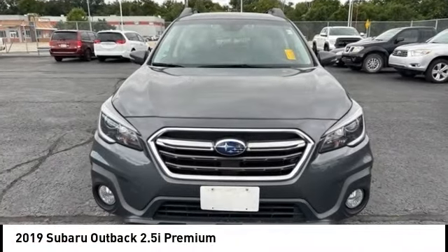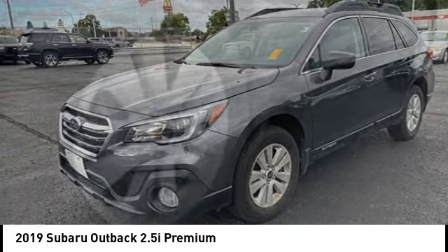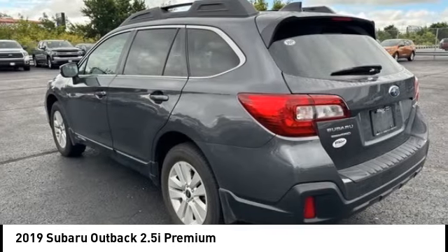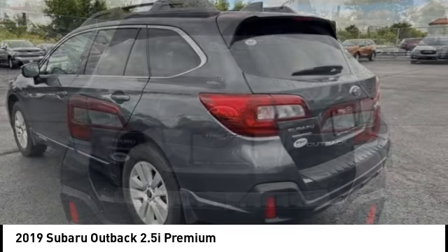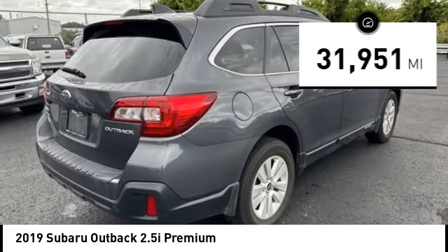Make a great choice today with the 2019 Outback. Take the go-anywhere capability of all-wheel drive and plenty of room for cargo and companions, and you've got the Subaru Outback. Let the adventure begin. This vehicle has less than 35,000 miles.